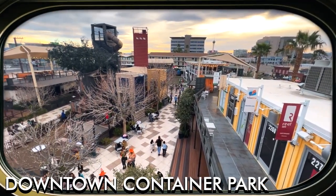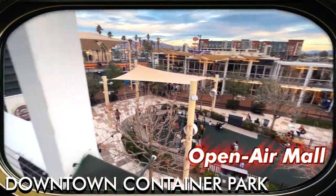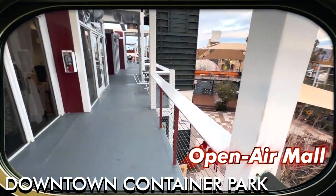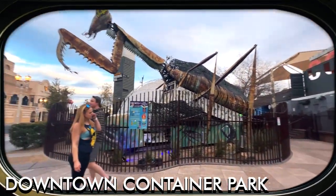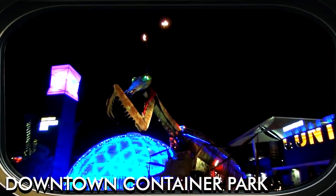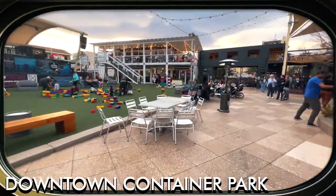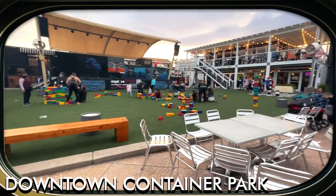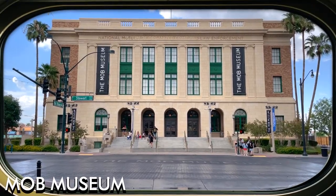The park is home to a variety of unique shops, restaurants, bars, and art galleries. The centerpiece of the park is a massive interactive praying mantis sculpture that shoots flames from its antennae at night. Container Park is family-friendly with a playground and treehouse for kids, making it a great spot for visitors of all ages.